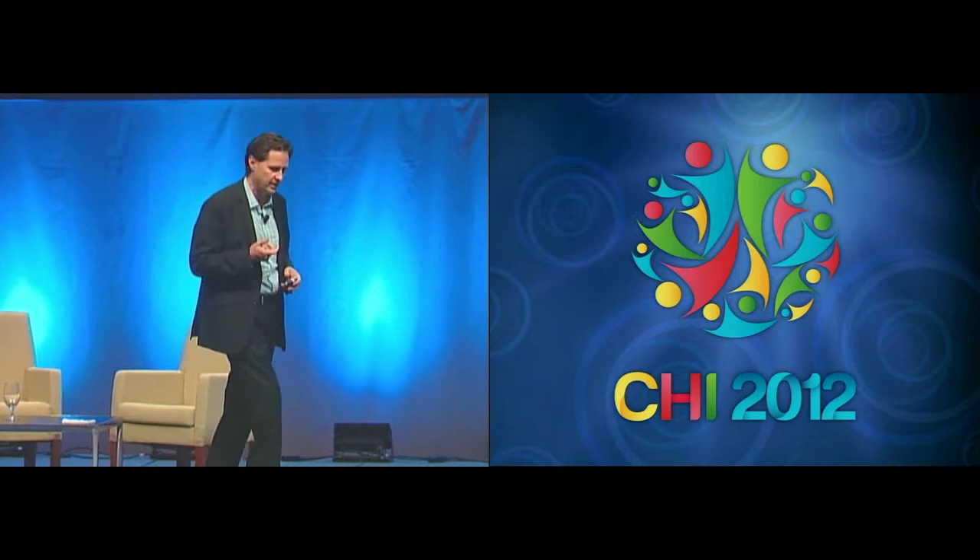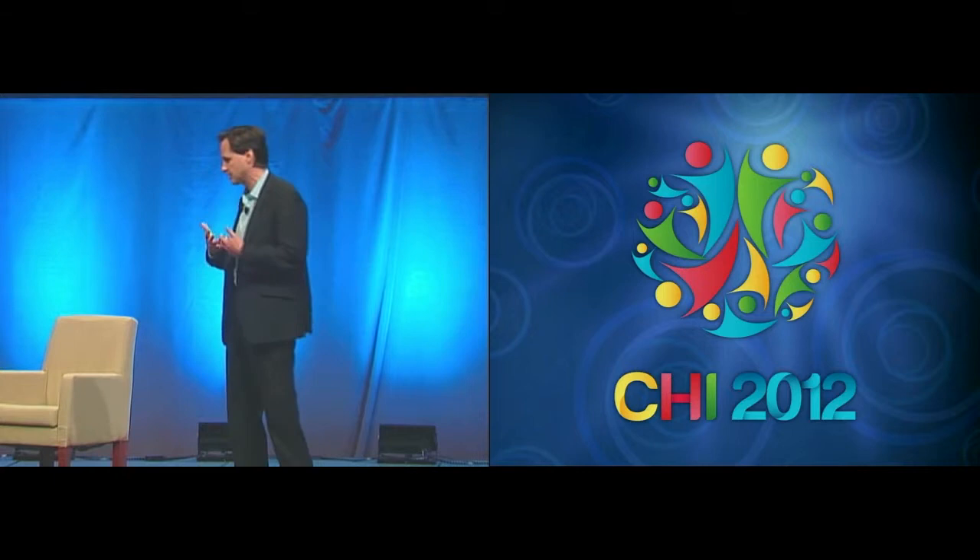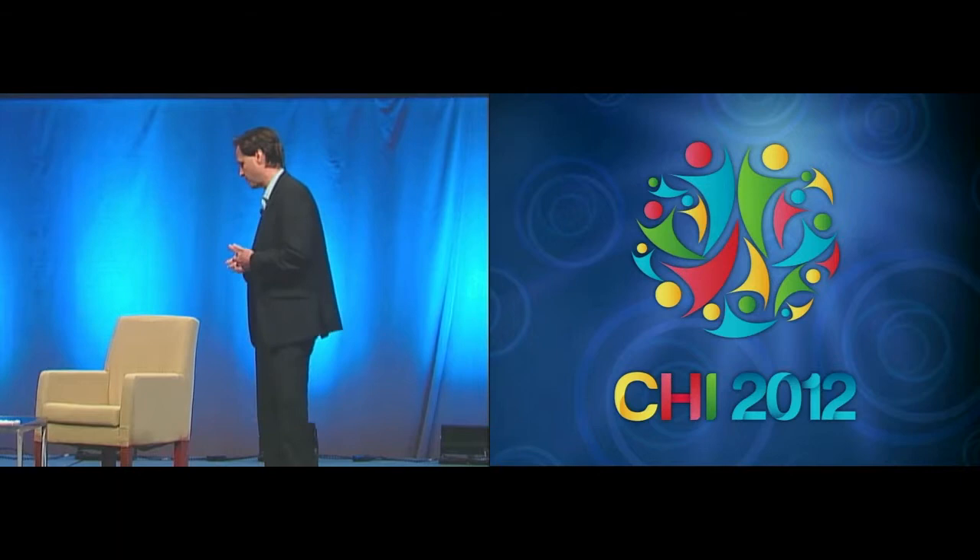The field of Bionics envisions this embodiment between technology and humans — this integration. A future in which what is biological and what is not, what is human and what is not, what is nature and what is not, will forever be blurred. To achieve this integration, this embodiment requires the advancement of what I call extreme interfaces.